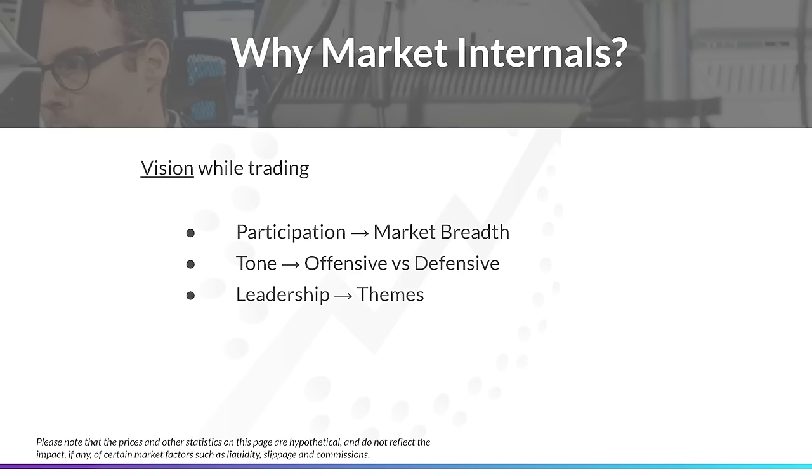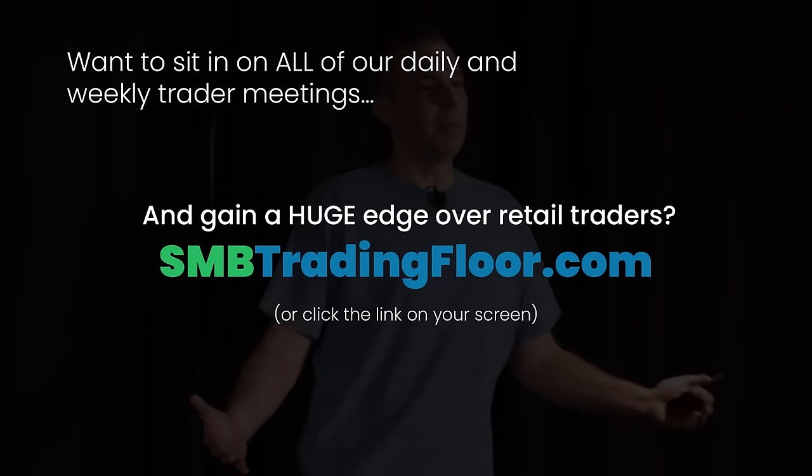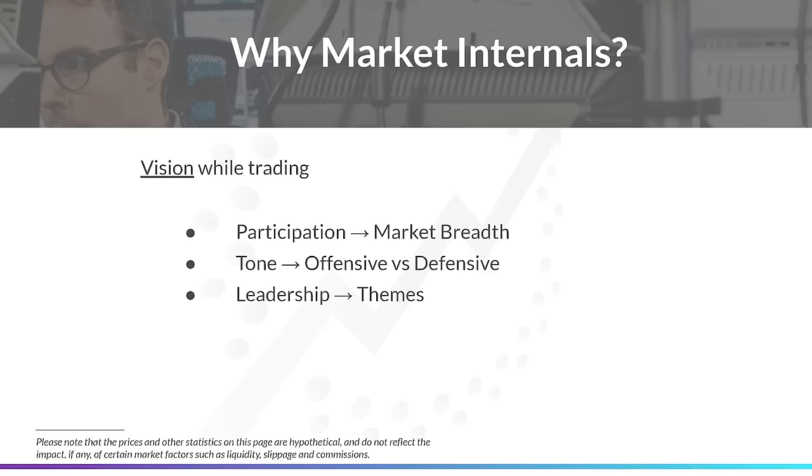The other thing we look at is tone — the risk appetite in the market on any given day. Sometimes the risk appetite is high: growth stocks are breaking out, Bitcoin is running, and maybe consumer staples, which is a safer group, is lagging behind. That's an example of when there's risk appetite in the market and we get a certain kind of tone for the day. One of the things we always look at are the market themes and the leadership, because that's going to tell us a lot about the tone and how those leaders are acting based on the theme happening in the market.